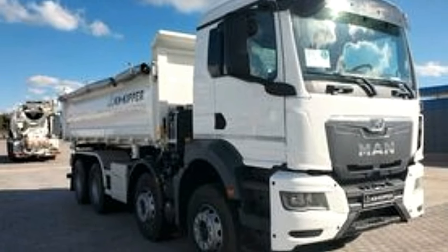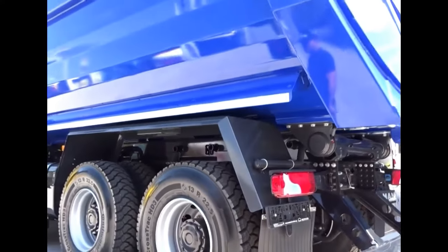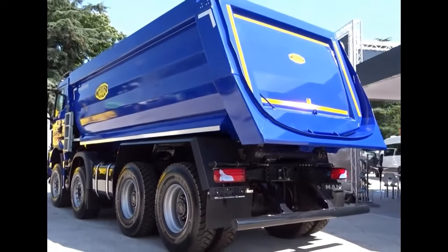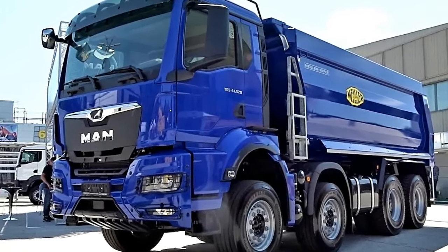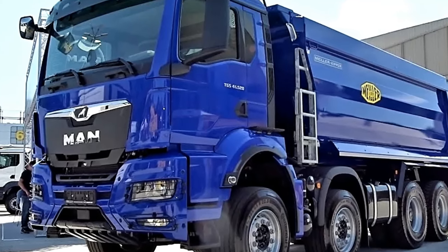The MAN TGS 8X4 is typically equipped with a range of engine options to suit various performance requirements. One common engine found in the TGS 8X4 is the MAN D26 engine series — a six-cylinder, turbocharged diesel engine known for its power, efficiency, and durability.